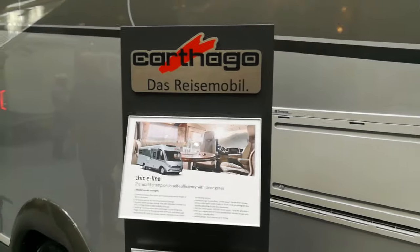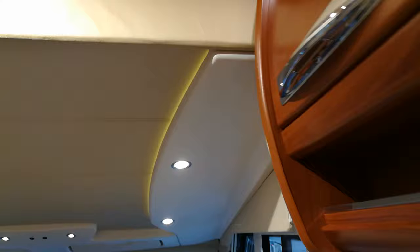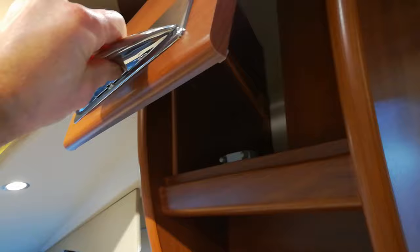So this is Carthago — over a hundred thousand pounds. Let's see what it gets you. Different flooring, more or less the same nice leather seats. Obviously the build quality is a lot better. I don't know if I'm into all this dark wood though, it's not really me.